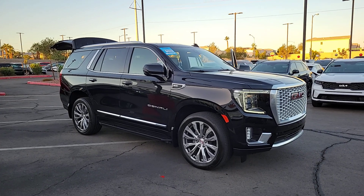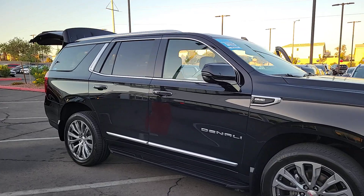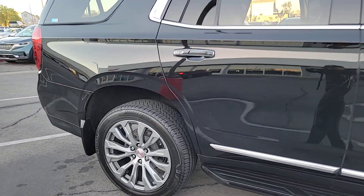Take a moment to check out the 2021 GMC Yukon. With less than 30,000 miles on the odometer, this vehicle provides excellent value.